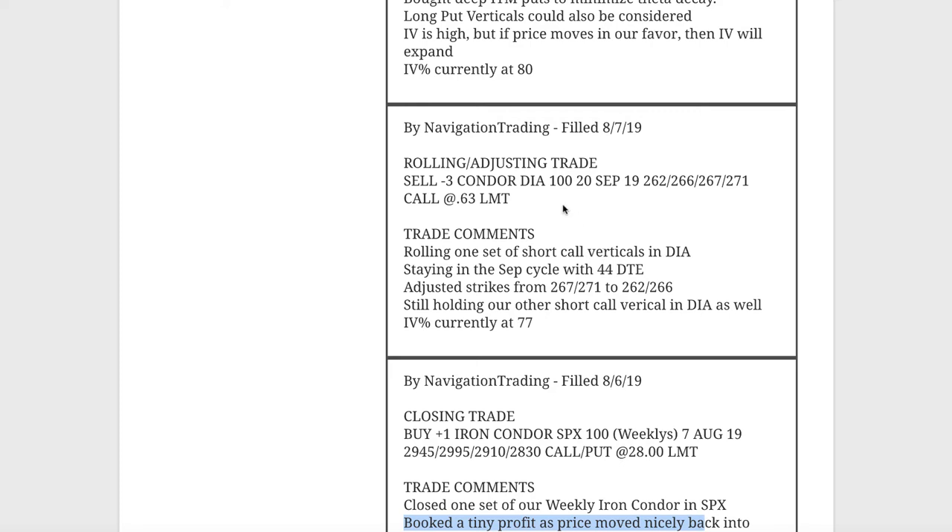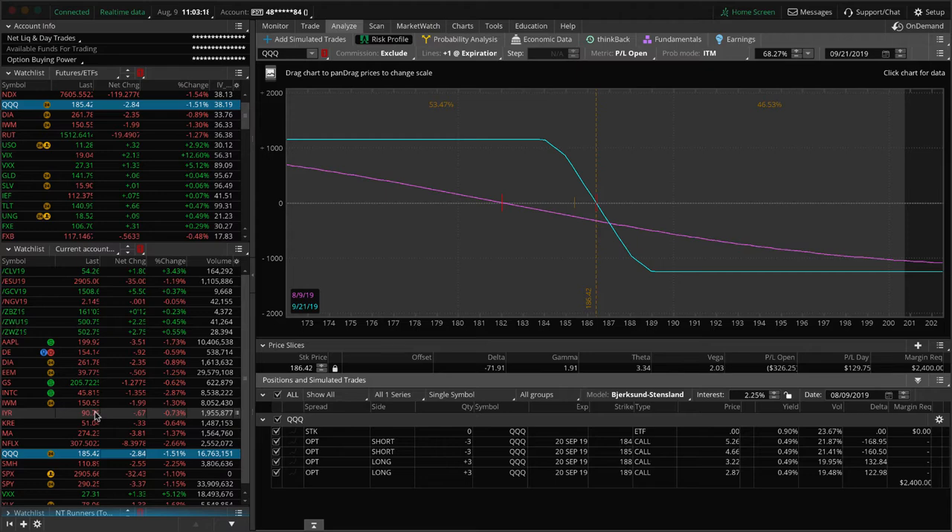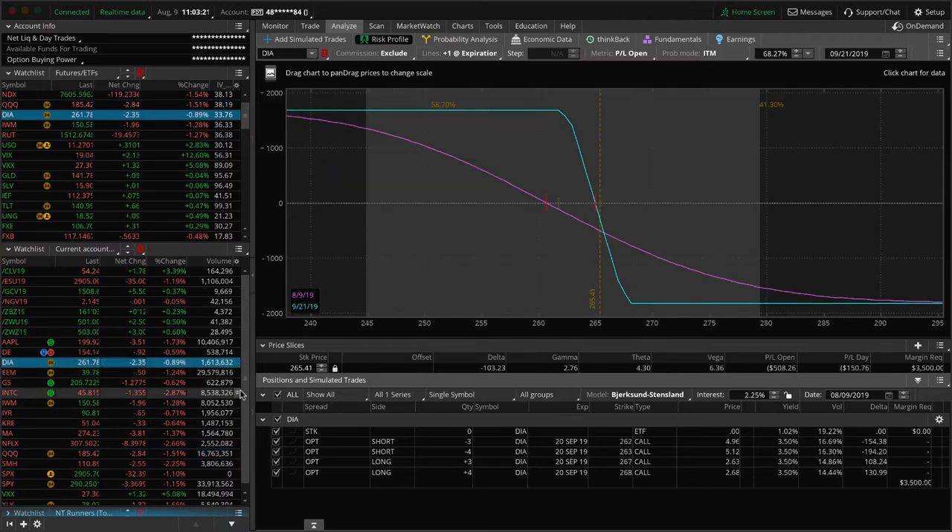Next trade was a rolling adjusting trade in DIA. We've got two sets of short call verticals — we took one of them and rolled the strikes closer to current price. We were well over 50% of max profit with September still having 44 days to expiration, so we didn't roll out in time, we simply rolled our strikes down. Looking at both sets, they're just one strike difference — very similar to QQQ — and we're looking for some downside to benefit those pieces.